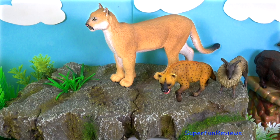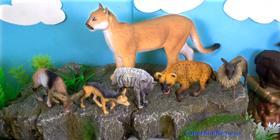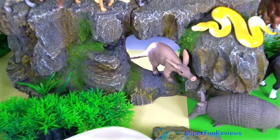Florida panther. Himalayan tahr. Spotted hyena. Striped hyena. Black-backed jackal. European mouflon. Tajik markhor. Yellow ball python. Aardvark. And armadillo.